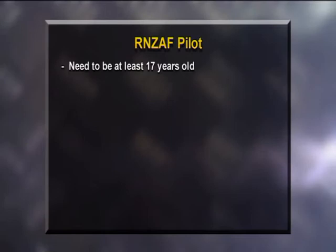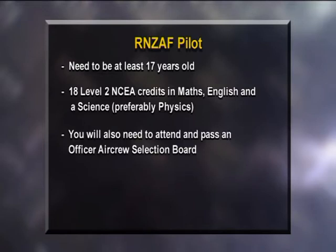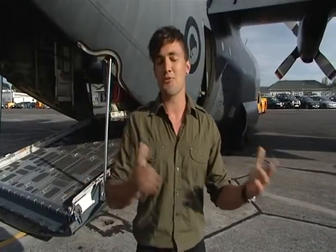To enter the Royal New Zealand Air Force, you must be at least 17 years old. 18 NCEA Level 2 credits is a minimum in English, maths, and a science — preferably physics. To apply for pilot training, you first need to attend and pass an Officer Air Crew Selection Board, then complete a 22-week Initial Officer Training course. You'll need to be fit and healthy with good hearing, eyesight, and normal colour vision. Thanks to the team from the Air Force for taking Matthew under their wing and giving us an incredible insight into their amazing world.